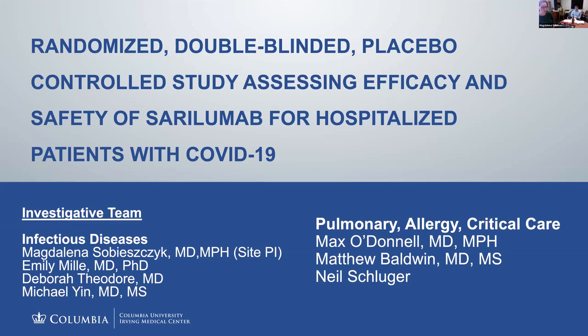That was the antiviral approach for hospitalized patients. Now let me turn to immune modulation. There's one study I wanted to highlight that we also started just several days ago, evaluating sarilumab. It's a double-blinded placebo-controlled study looking at the safety and efficacy of this agent for patients hospitalized with COVID-19, and it's a collaboration between infectious diseases, pulmonary, allergy, and critical care.